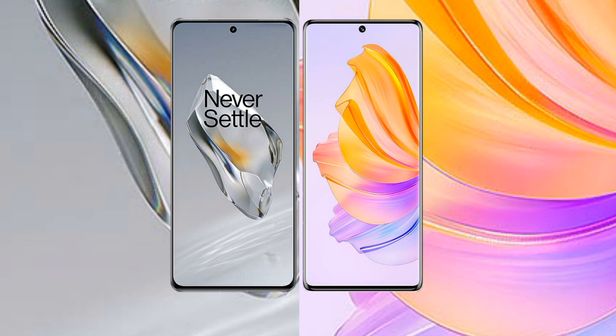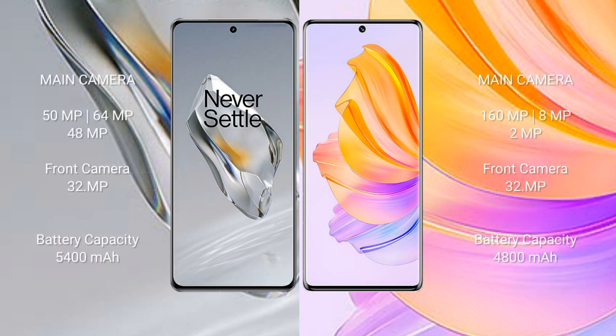OnePlus 12 features a triple rear camera setup of 50MP plus 64MP plus 48MP, with a 32MP front camera. Honor 80 features a triple rear camera setup of 160MP plus 8MP plus 2MP, with a 32MP front camera. OnePlus 12 has a 5400mAh battery with 100W fast charging. Honor 80 has a 4800mAh battery with 66W fast charging support.